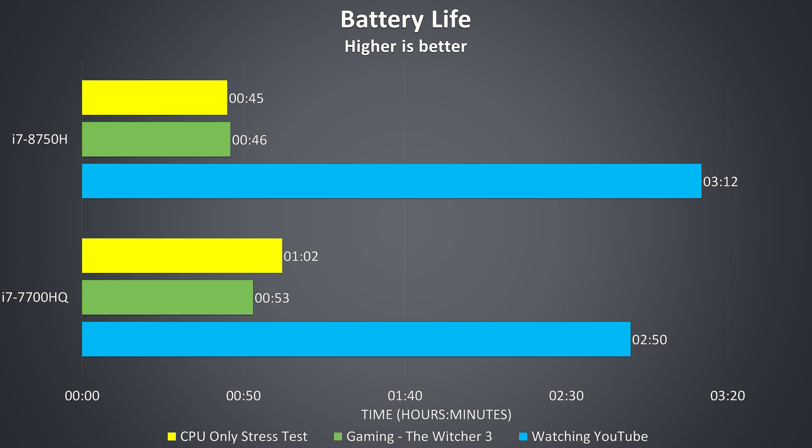In the yellow bar I tested both laptops by running the Aida64 stress test, smashing all CPU cores with load. As expected the 7700HQ is lasting longer in this test, 27% longer than the 8750H laptop, as it does have half the core count. It's also lasting a few minutes longer when gaming, shown by the green bar. The blue bar shows watching YouTube — in this test the 8750H was actually better. Both were using the Intel integrated graphics for this test, and apparently both chips have the same Intel HD 630 graphics, so I'm not too sure why the 8750H lasted longer here.